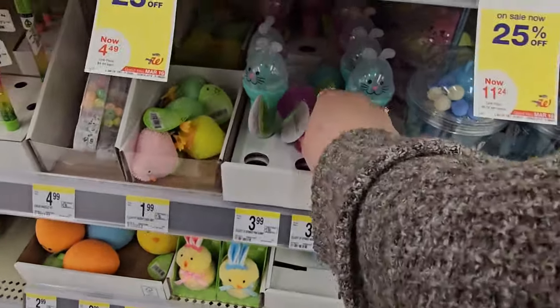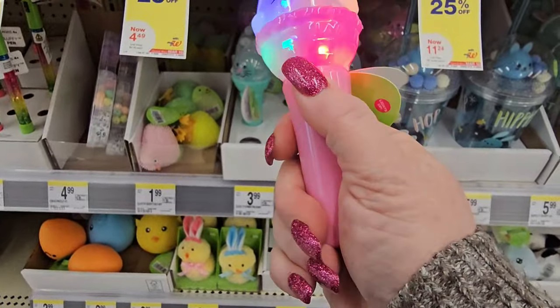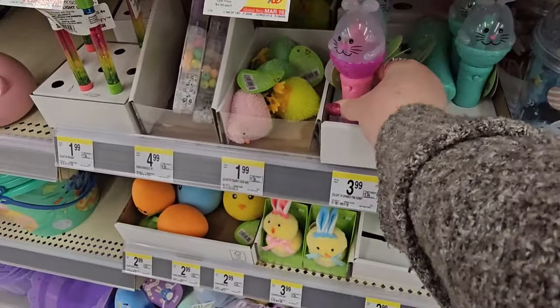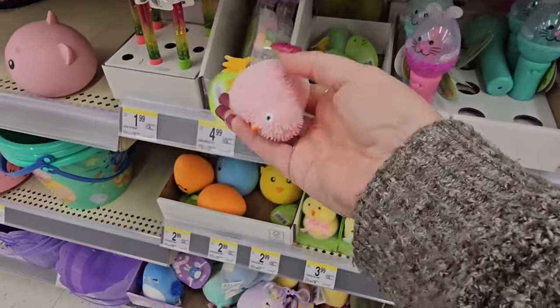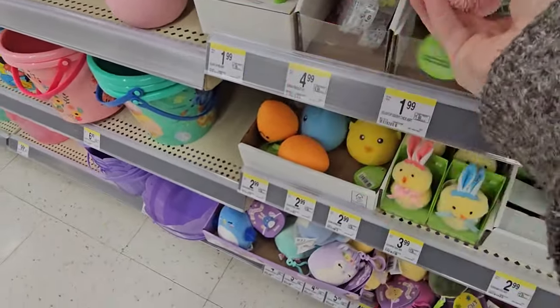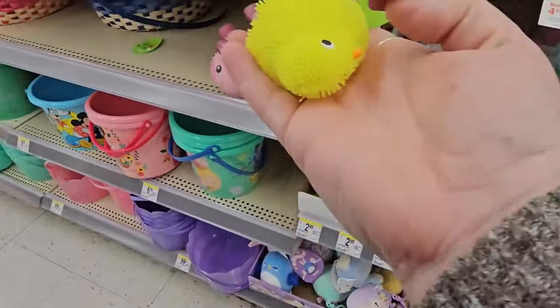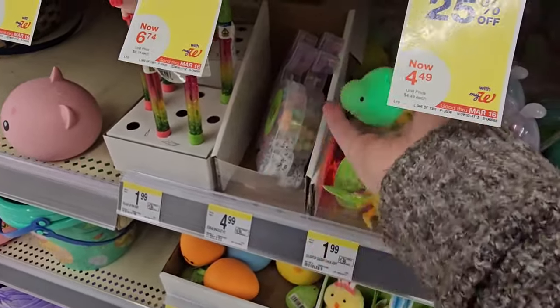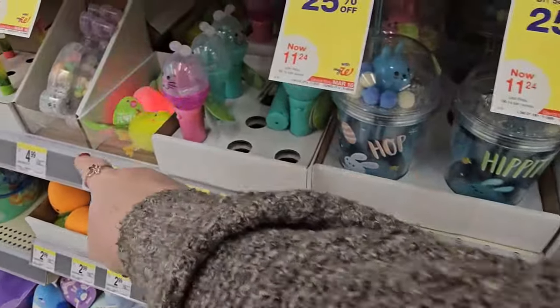Over here we've got some bunny light-up things — it swirls around like that, $3.99. We've got some light-up squishy chickies. They got pink and green, and when you drop them, they light up. Now it's lighting up. Got some light-up chickies — those are $1.99.